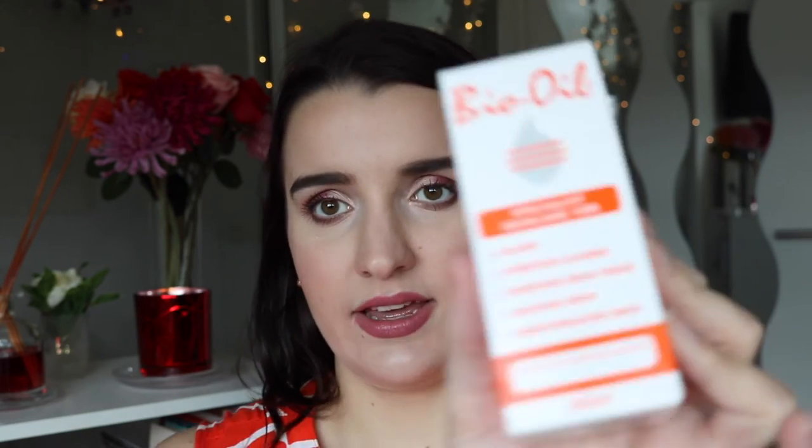Now onto my first Priceline trip. One non-makeup item is Bio Oil — I thought it would be good for my stretch marks on my hips and chest, and it also helps with aging skin. I'm 21 but I want to look after my skin. I got the smaller 60ml size for about $15 in case it didn't work, and I'll let you guys know how it goes.